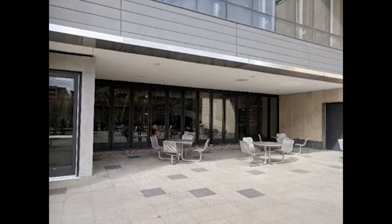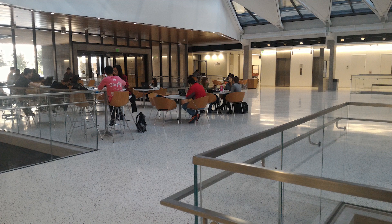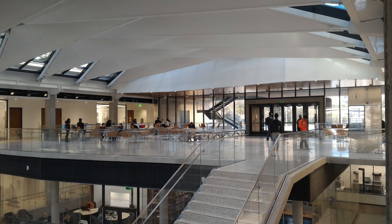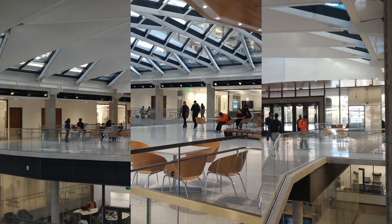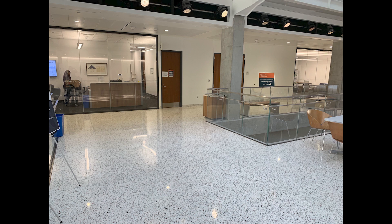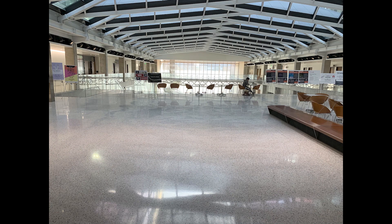The second floor main floor, entering from campus, is home to Engineering Student Services. A sky bridge links the student organizations and adjacent student services to the Engineering Student Services Suite in the South Tower. Engineering Student Services includes the Engineering Career Assistance Center, the Equal Opportunity and Engineering Program, International Engineering Education, and the Women in Engineering Program. It also includes Engineering Student Life, the Engineering Scholarship Program, and Cockrell School Advising.